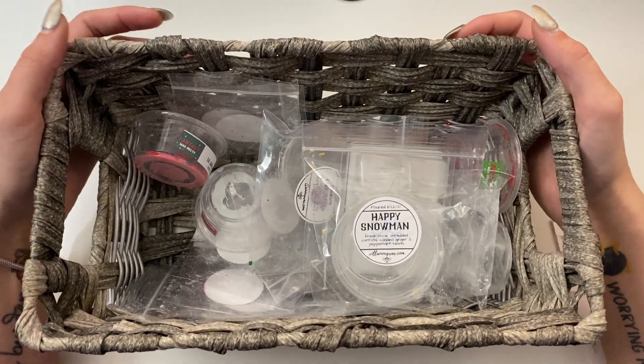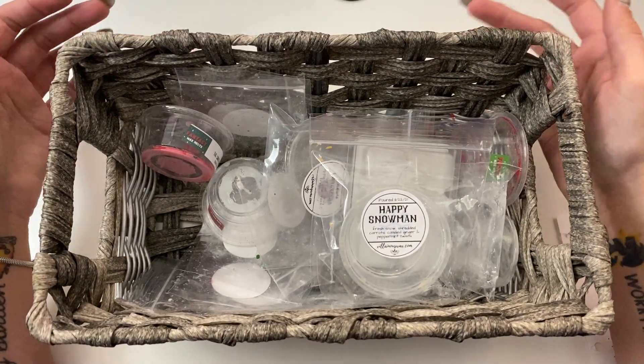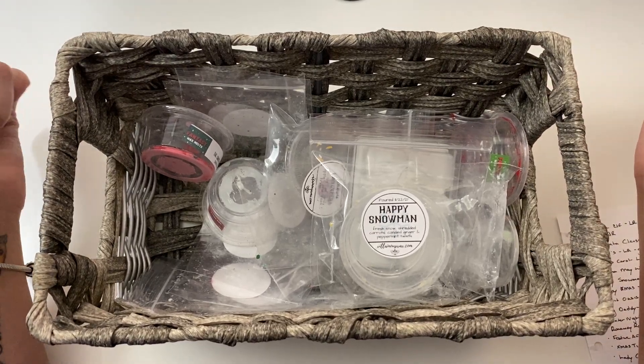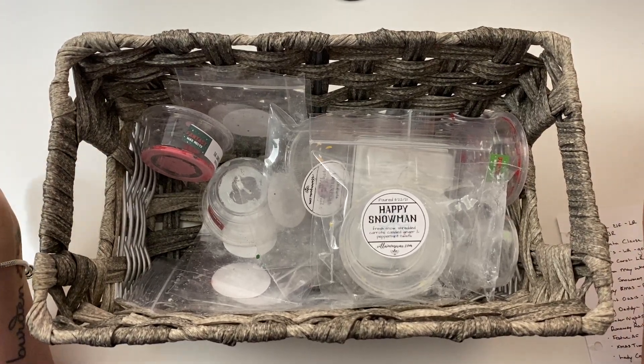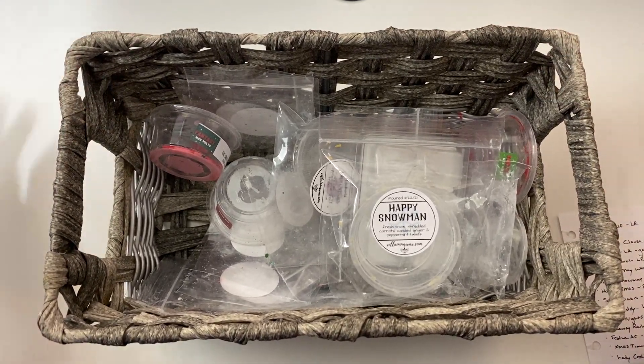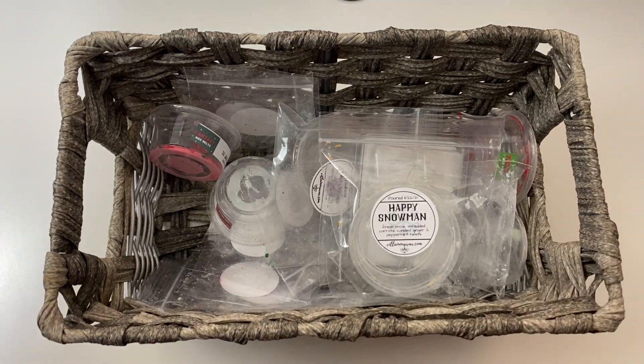Hi everyone, and welcome to my channel, Wollies and Blush. My name is Suzanne, and thank you so much for joining me for today's weekly wax melt basket video. This is my empties basket, and we'll go over this first, and then we'll go over the ones that I'll be melting this coming week.